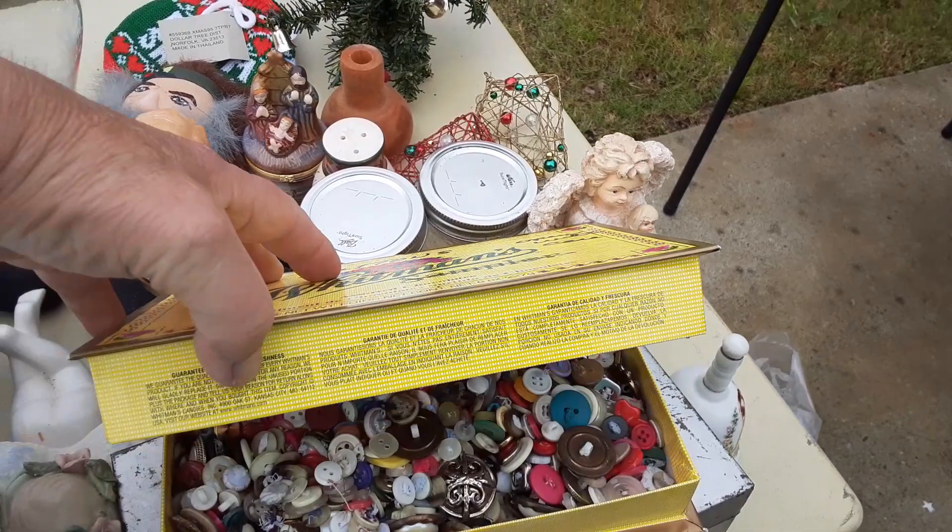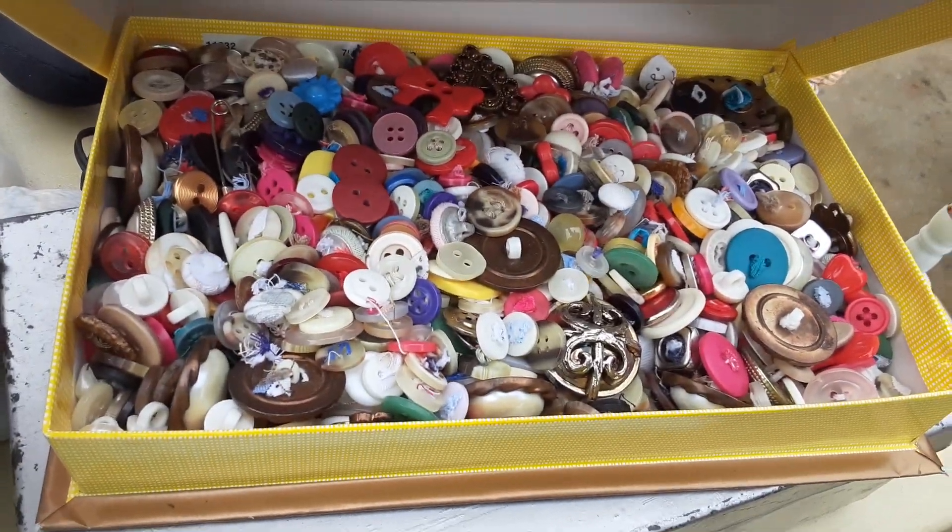This box says buttons. Oh, look at all the buttons inside of it. Isn't that so cool?